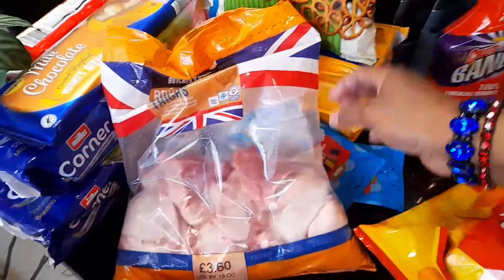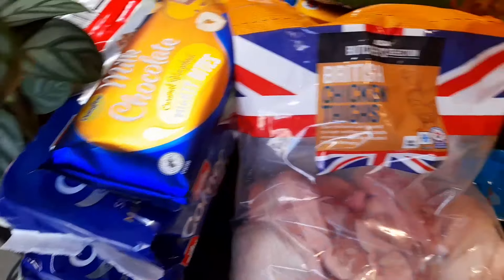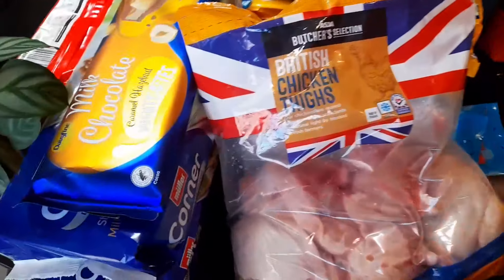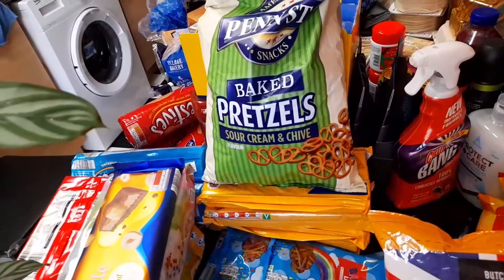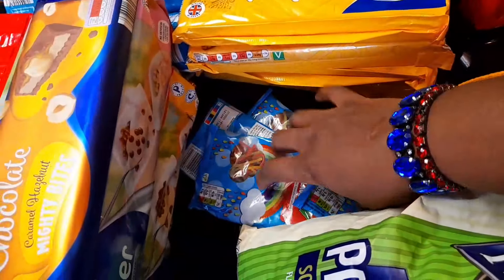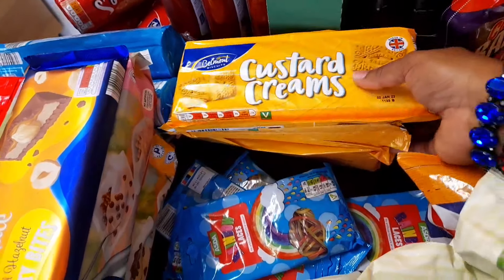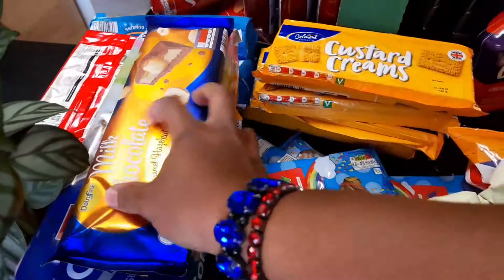I got some chicken from Asda — it was £3.60. I want to use it for peri peri. I also bought some pretzels from Iceland. I'll show you the rainbow laces — they're five for a pound. The custard cream biscuits are from Aldi; I bought three from Aldi and one from Asda, so four total.